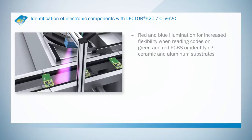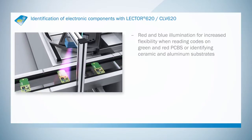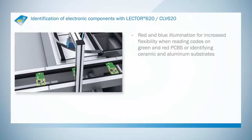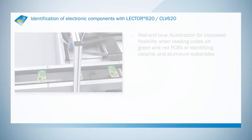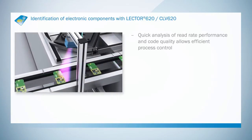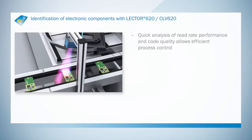The Lektor 620 features intelligent decoder algorithms for a reliable read rate when working with printed or laser-etched codes. Red-blue illumination is ideal for reading on red and green PCBs and on aluminum and ceramic substrates. Rapid read rate analysis and evaluation of code quality makes for very efficient process control.